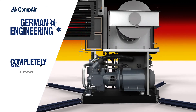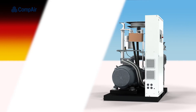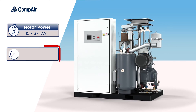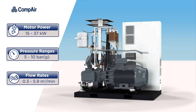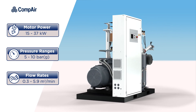Developed and produced in Germany, the DH series of completely oil-less single-stage water-injected air compressors have motor power ratings from 15 to 37 kilowatts, with working pressures of 5 to 10 bar and flow rates of between 0.3 and 5.9 cubic meters per minute. Oil and silicone-free pure air compressors that deliver beyond expectation.